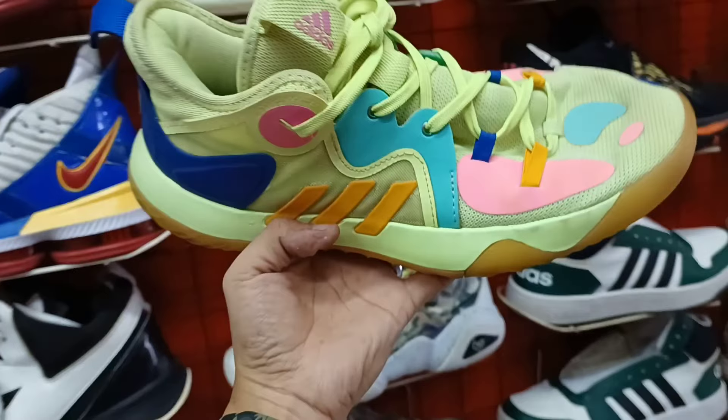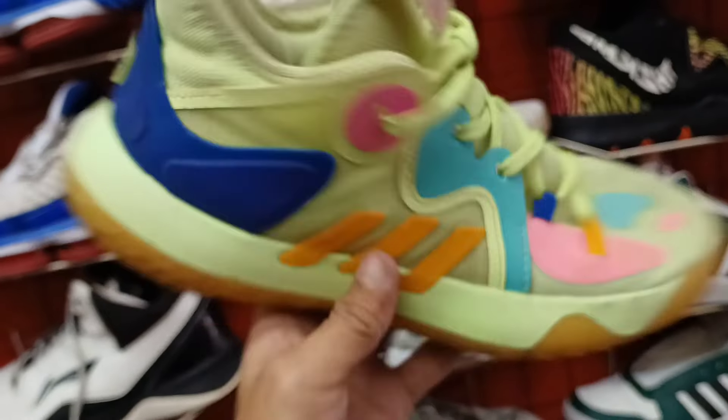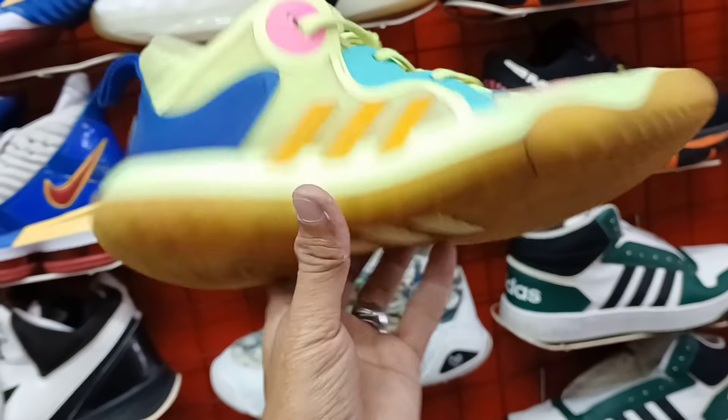So ito. James Harden. Ganda ng colorway. Size 8,500. Good sole ilalim. 1,100 lang.